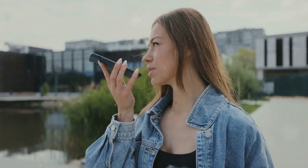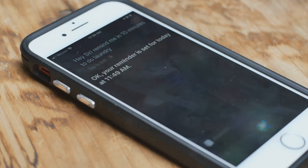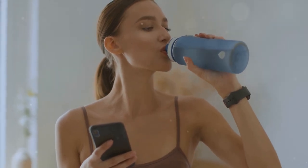And while we're talking about automation, let's not forget about Google Assistant or Siri. These built-in helpers can do a lot more than just answer silly questions. They can send texts, set alarms, make calls, and even control smart home devices. All you need to do is ask.